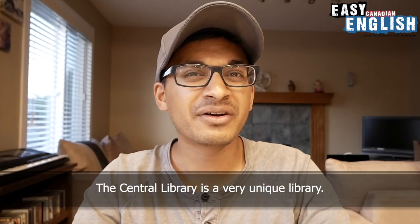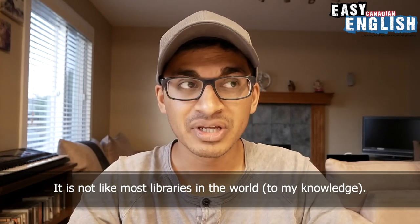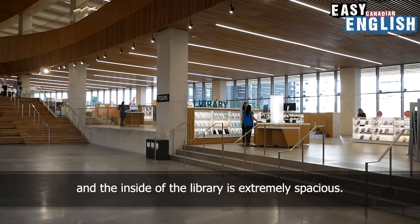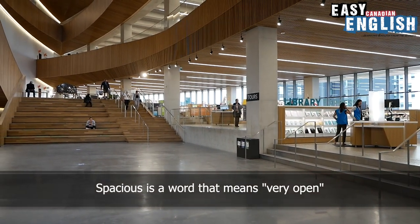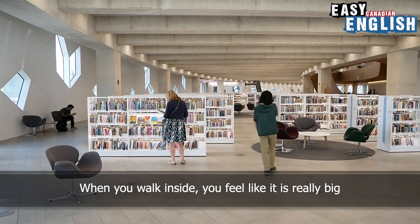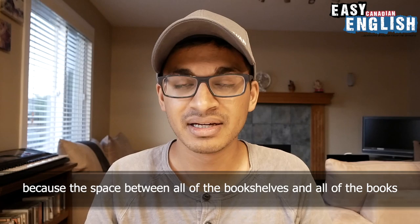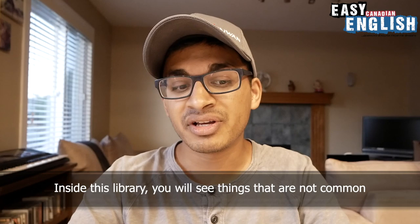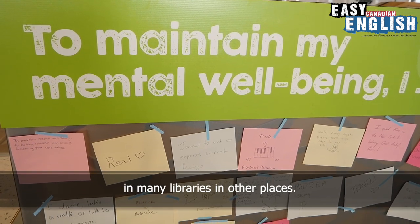The Central Library is a very unique library. It is not like most libraries in the world. First of all, the library is very, very big, and the inside of the library is extremely spacious. Spacious is a word that means very open. When you walk inside, you feel like it is really big, because the space between all of the bookshelves and all of the books — the space between everything is really big. Inside this library, you will see things that are not common in many libraries in other places.